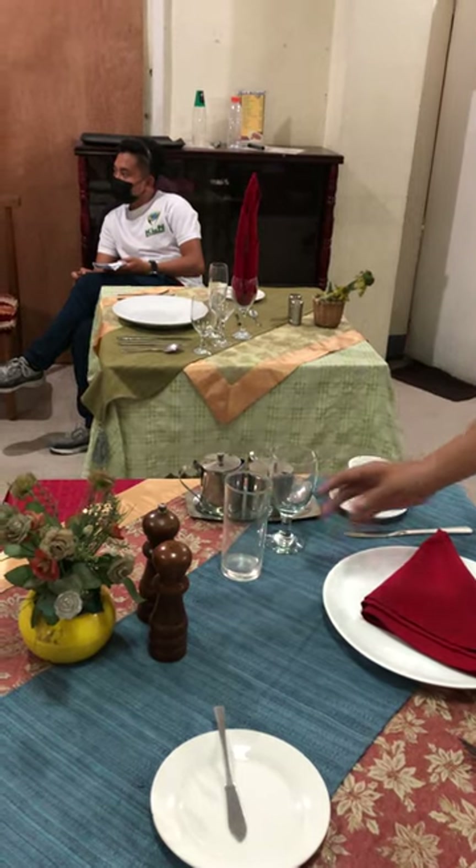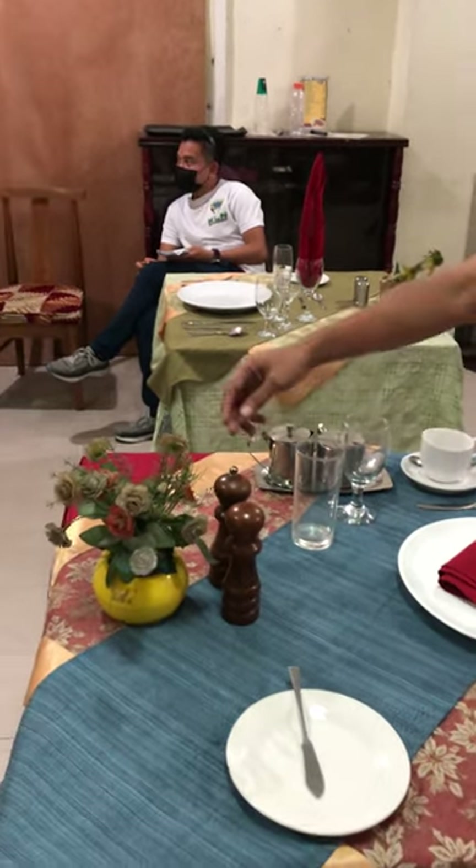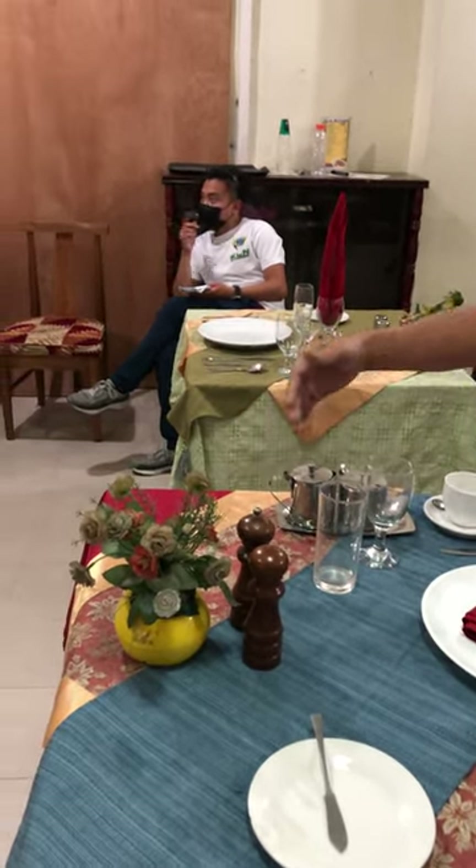High ball glass, bread plate with butter spreader knife, salt and pepper condiments, then the centerpiece.